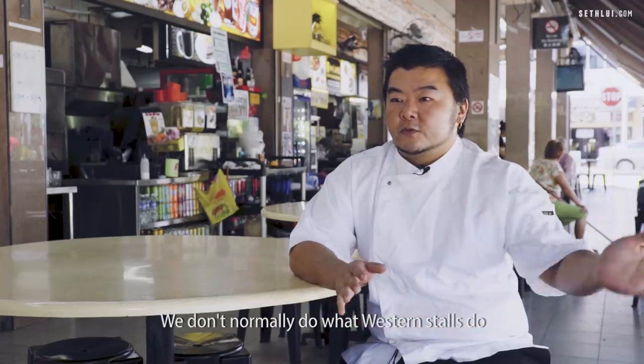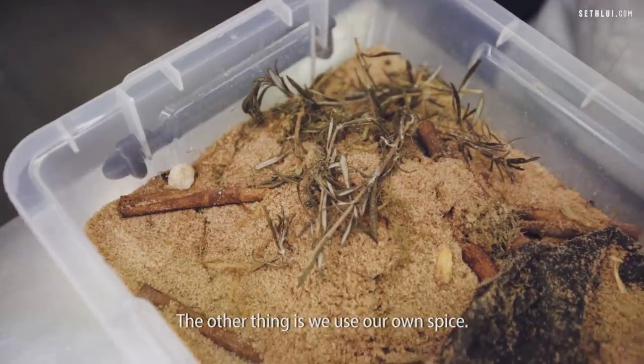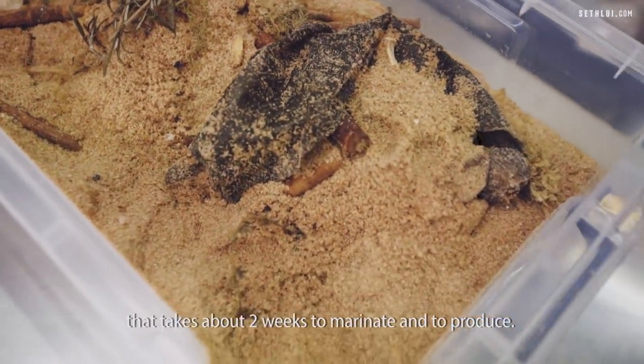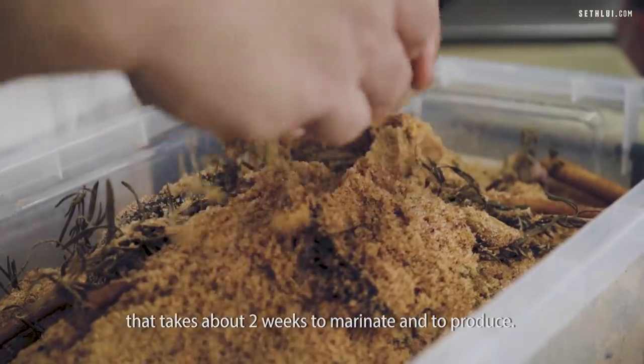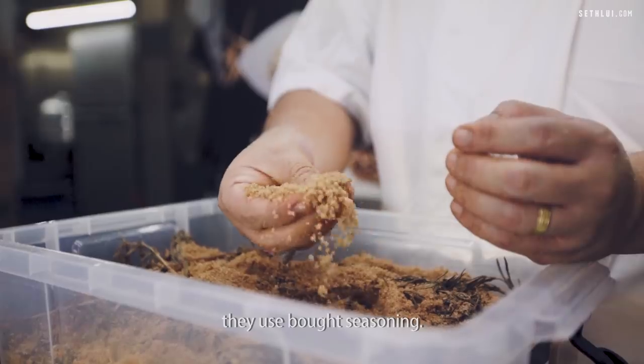We don't normally do what a Western stall does. We don't do deep-fried items. We don't do fish and chips. We don't do fries. The other thing is we use our own spice — my own seasoning that I make myself — it takes about two weeks to marinate and produce. I'm pretty sure everywhere else either uses salt and pepper or bought seasoning.